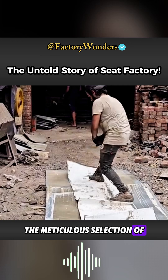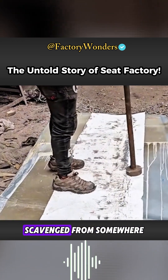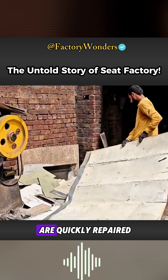The meticulous selection of raw materials reveals a clue. A second-hand sheet of iron, scavenged from somewhere, is simply hammered and pounded, and any uneven surfaces are quickly repaired.